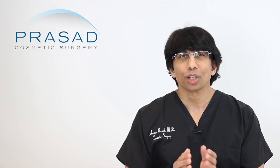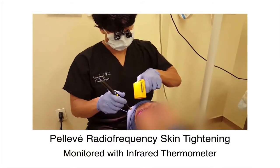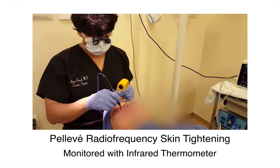Let's understand what Thermi and Pelleve are. They're both radiofrequency technology devices that induce a certain amount of heat to create skin changes — what is essentially collagen remodeling. If you watch the procedures being demonstrated, they look exactly the same, and essentially, for all intents and purposes, they are the same.